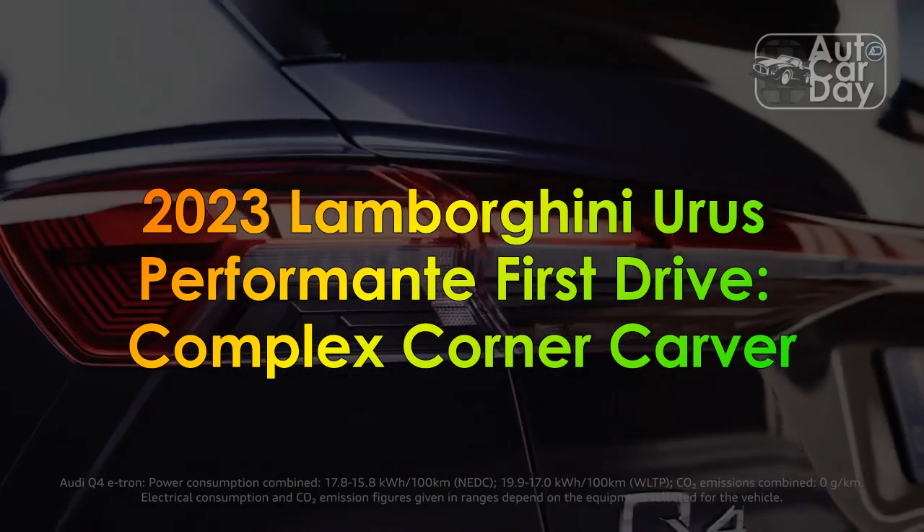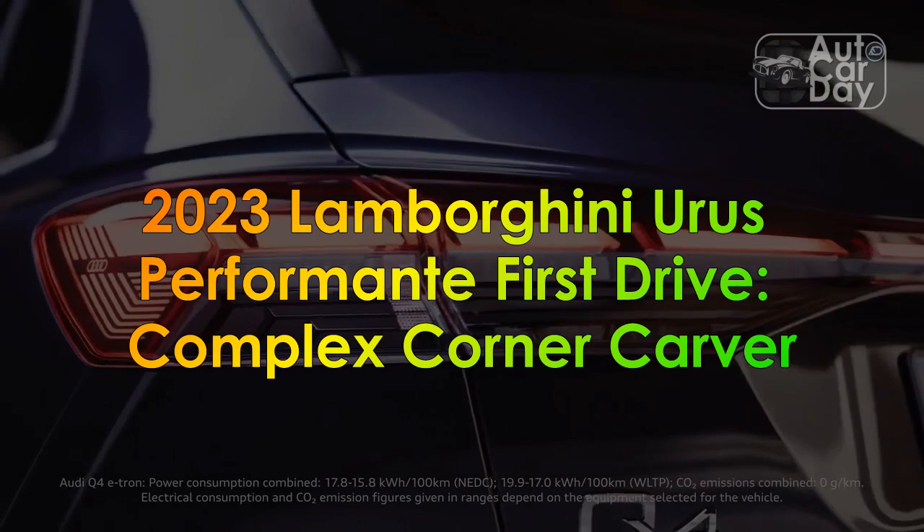2023 Lamborghini Urus Performante — First Drive. Complex Corner Carver.